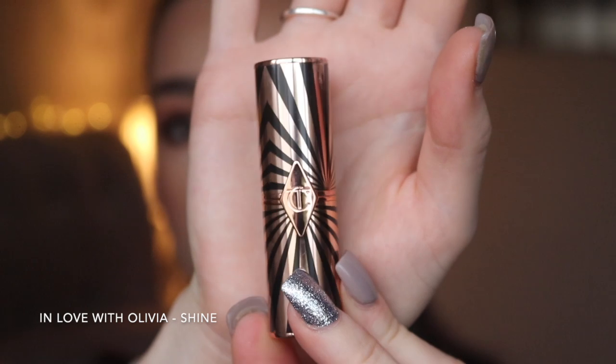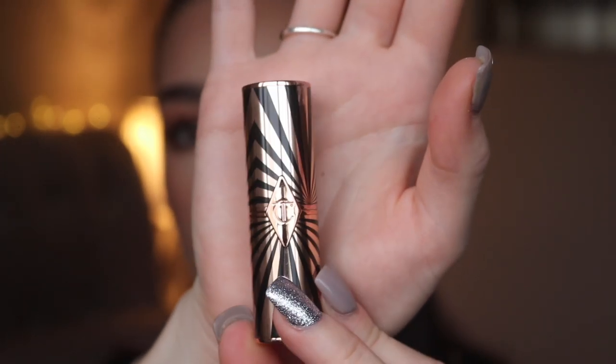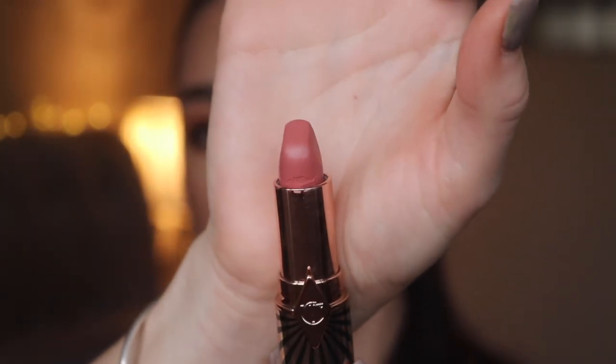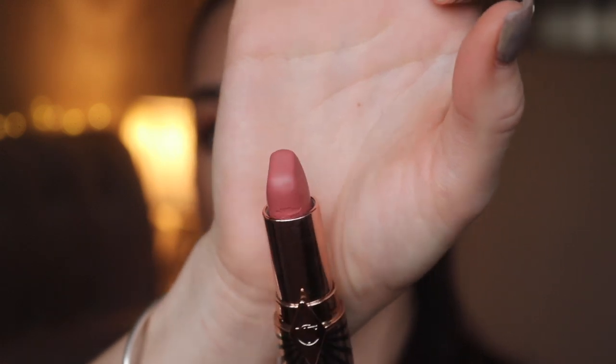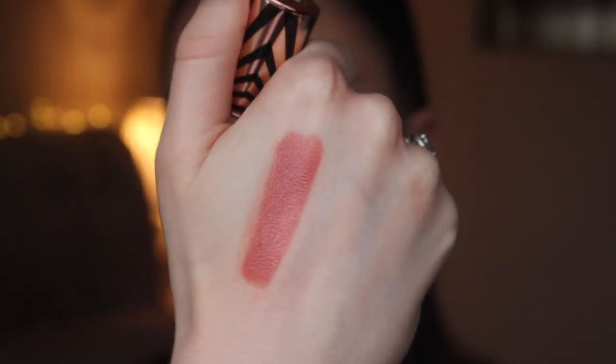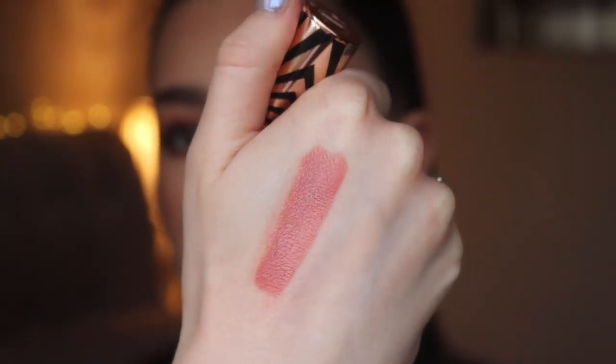The next shade from Hot Lips 2 is In Love with Olivia, inspired by Olivia Palermo. The packaging is a really nice gold and black stripe. This one is more of a baby pink shade — slightly darker than JK Magic but a little brighter and pinker. It's such a perfect baby pink: not too bright, not too in-your-face, definitely more on the neutral side but wearable with so many eye looks.